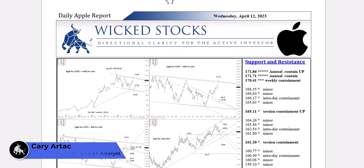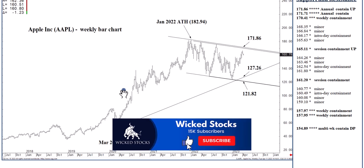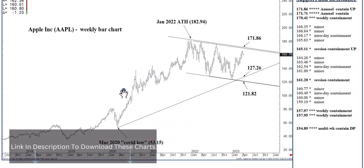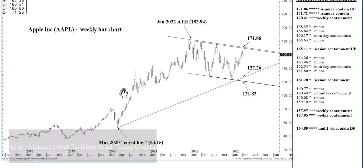Hi, this is Kerry Artec with Wicked Stocks, bringing you your daily Apple report for Wednesday, April 12th, 2023. Before I click through all the charts, please click like if you would, and subscribe to the Wicked Stocks YouTube channel. It'll provide you notification each and every time new content has been uploaded, including the daily Apple and daily Tesla report.